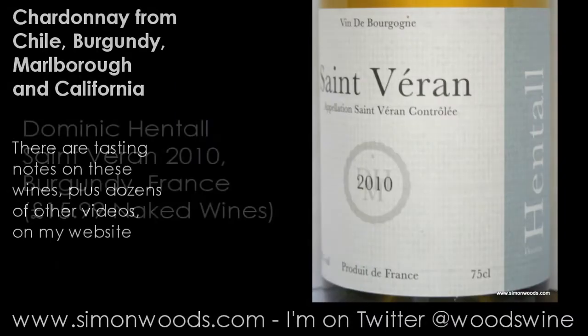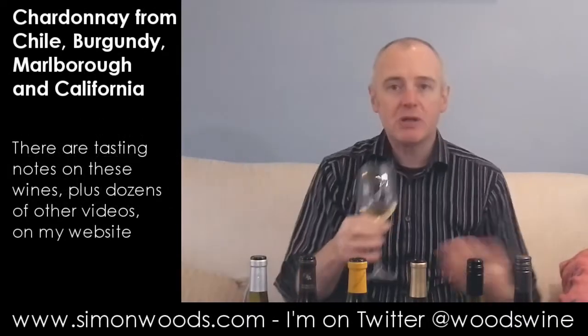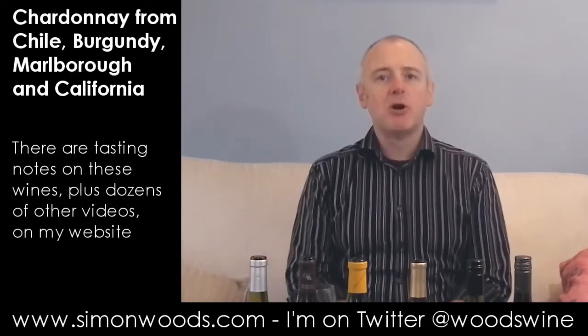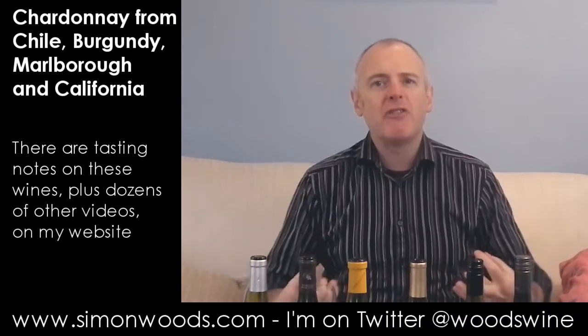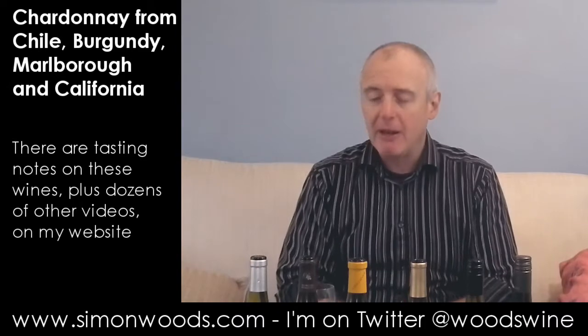First one I've got is Saint-Véran. It's a 2010 Saint-Véran made for Naked Wines, I think, by Dominic Hentol. Saint-Véran is from the Mâconnais — the southernmost bit of Burgundy. The wines there tend to be maybe a little bit fuller and fleshier than some of the ones further north in the Côte d'Or and certainly in Chablis.